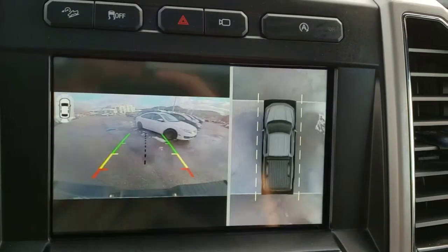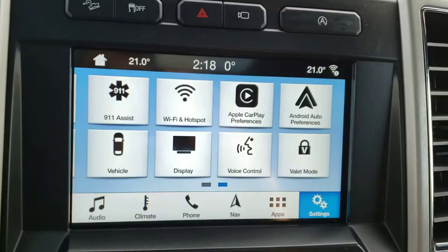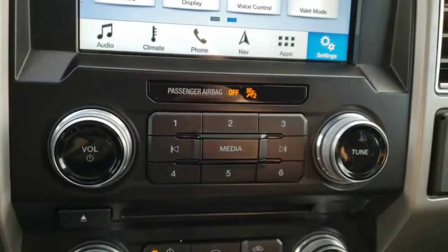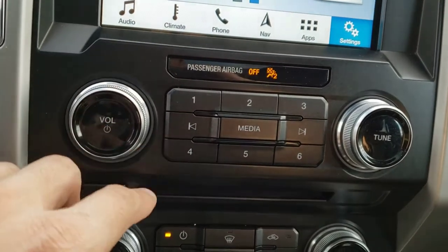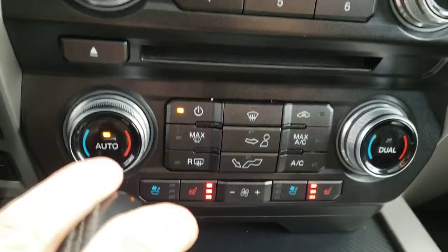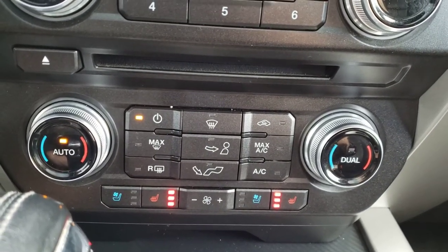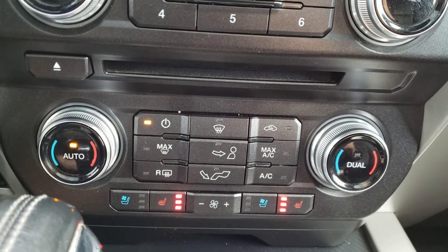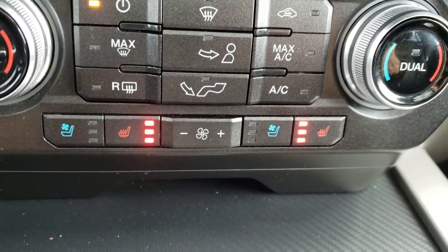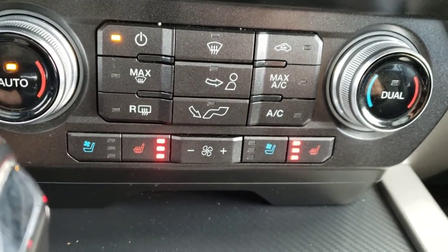If you put this vehicle in reverse you'll find that backup camera that pops right up and you can zoom that in as well. Just below the infotainment system are the tactile controls for the audio system including the volume knob, tuning knob, radio presets, and forward and back buttons. Below that you'll find the dual zone climate controls including the air conditioning for those hot summer days and heated mirrors for the cold winter days. Below that you also have the three-stage heated and cooled seats for both the driver and passenger, which is a very nice feature to keep everybody comfortable regardless of the temperature.